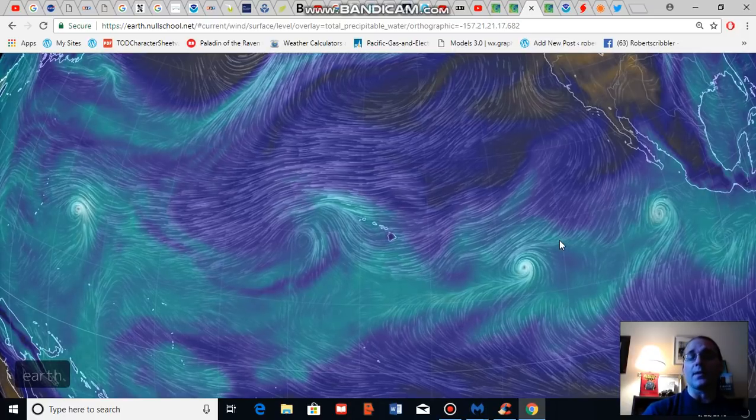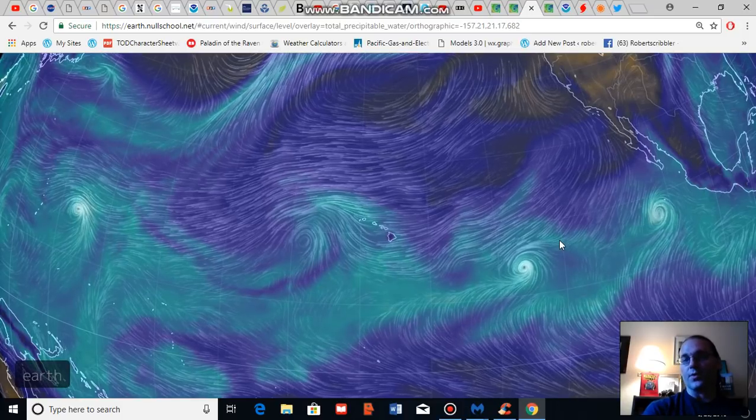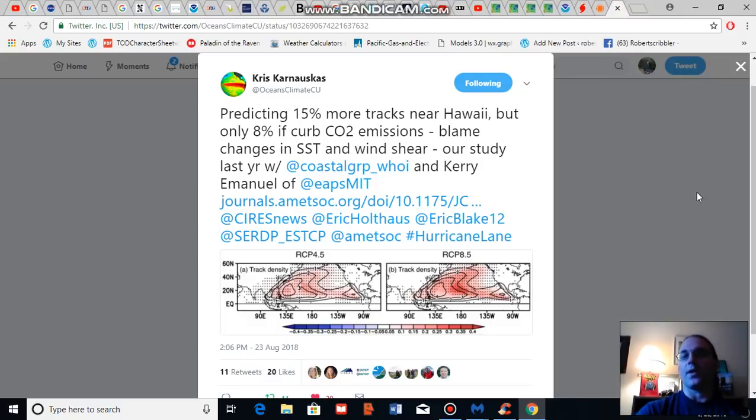It's also worth noting that climatologically, as the earth warms, storm tracks tend to move closer to Hawaii, with recent climate science showing that during mid-range and worst-case fossil fuel emission scenarios for this century, tropical systems track either 8% or 15% more near Hawaii — representing an 8% to 15% greater prevalence of tropical cyclone tracks moving toward Hawaii under RCP 4.5 or RCP 8.5 emission scenarios.